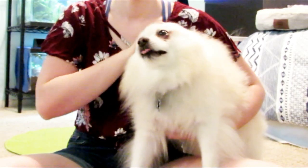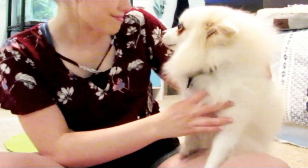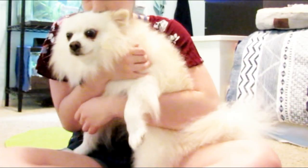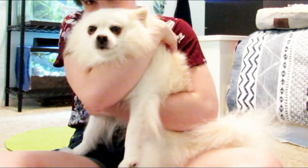Let's get this started. This is my dog Cody. He's a Pomeranian. He weighs 10 pounds, and I got him off Craigslist six years ago. He's about nine years old now. When I got Cody, he already had the name Cody, so I just decided to keep it.